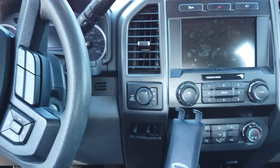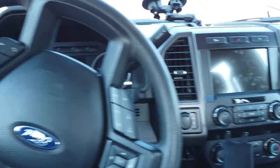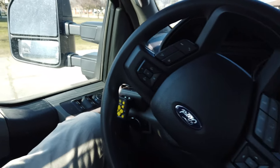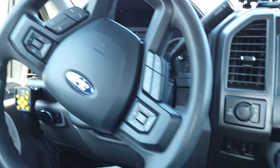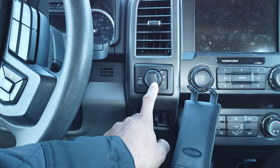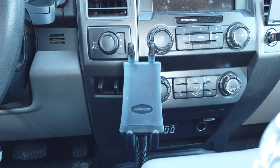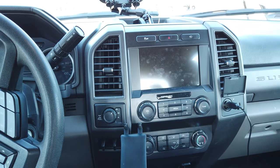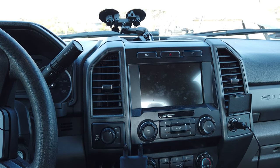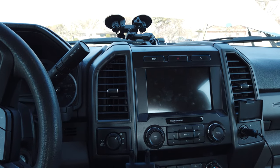At the end of the day this truck is still well equipped even though it's an XL. It still has a full touchscreen, full power windows, automatic headlights, a trailer brake controller, electronic shift-on-the-fly four-wheel drive, USB inputs, and Bluetooth. You don't get dual-zone climate or heated seats, but you'd be surprised how well you can get by without all that fancy stuff.